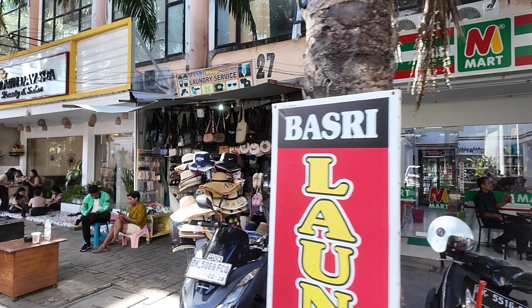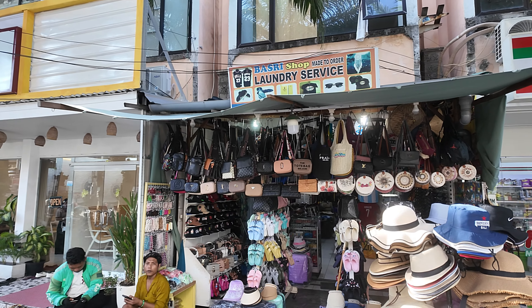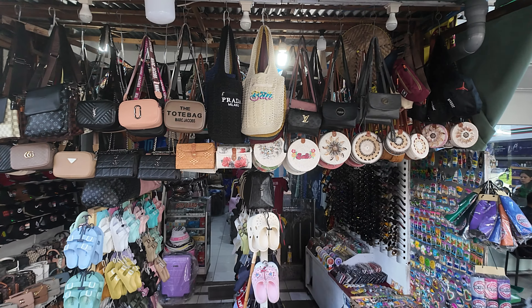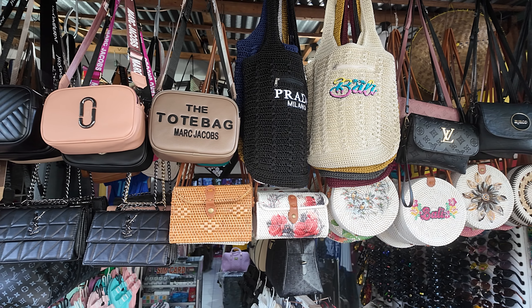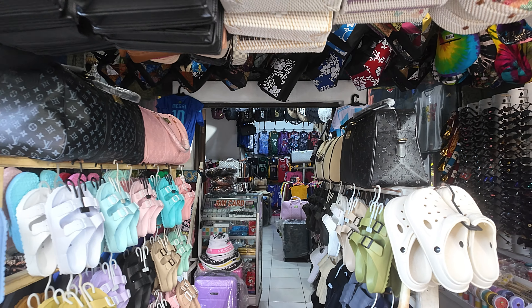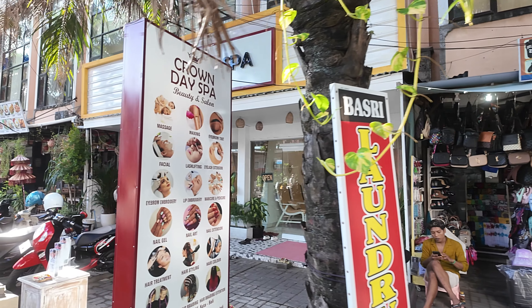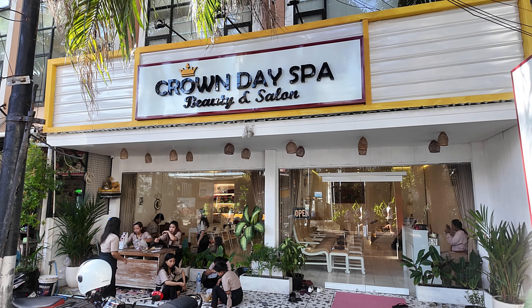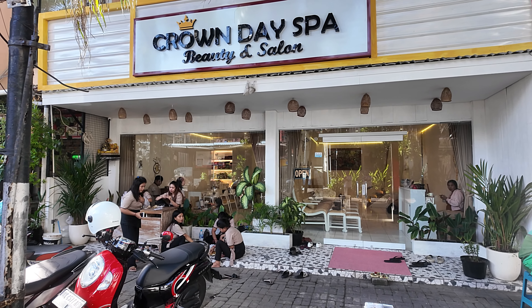Continuing on down the street we have another tourist goods shop called Basri Shop, with a nice collection of hats and a beautiful collection of firm handbags - a Bali bag, Prada, Milado, and some ladies handbags. Many more goods in the back. Right next door we have a brand new Crown Day Spa beauty and salon - they have various other branches in Bali. You can see all the girls outside.